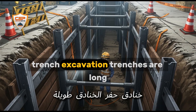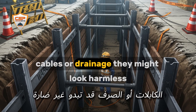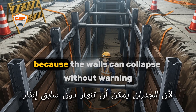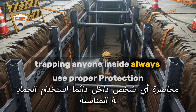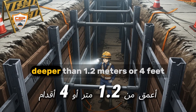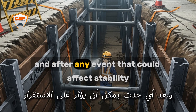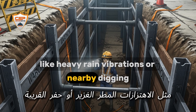Trench excavation. Trenches are long, narrow cuts, usually for pipes, cables, or drainage. They might look harmless, but they're actually the most dangerous type of excavation, because the walls can collapse without warning, trapping anyone inside. Never enter a trench unprotected deeper than 1.2 meters (4 feet). Always inspect your protection systems every day and after any event that could affect stability, like heavy rain, vibrations, or nearby digging.